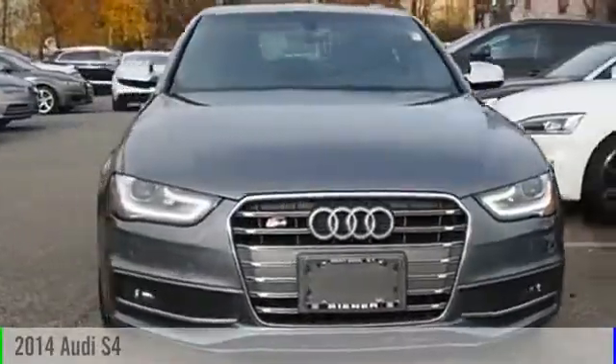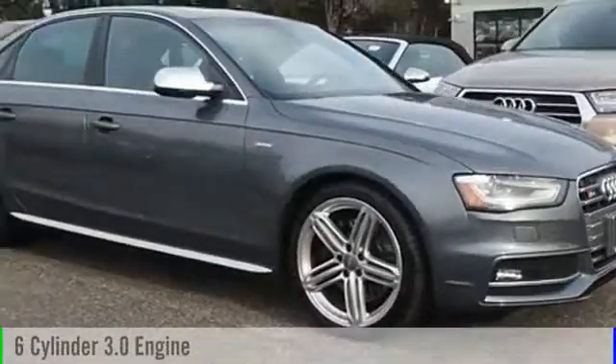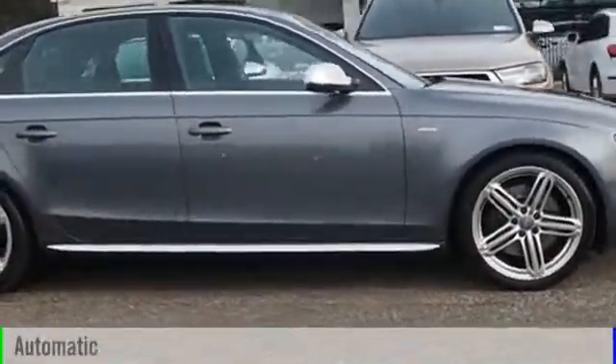2014 S4. This vehicle is powered by an all-wheel drive, six-cylinder, 3.0-liter engine, and comes with an automatic transmission.